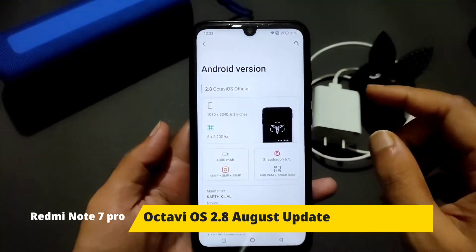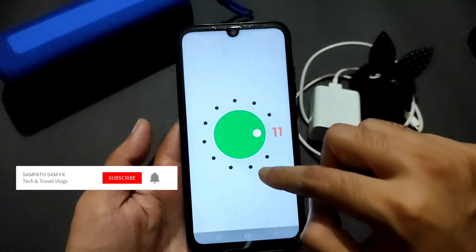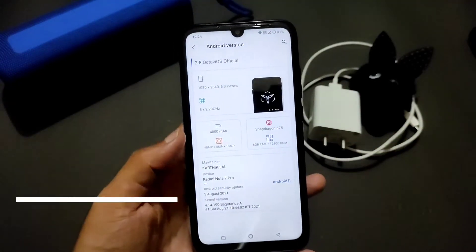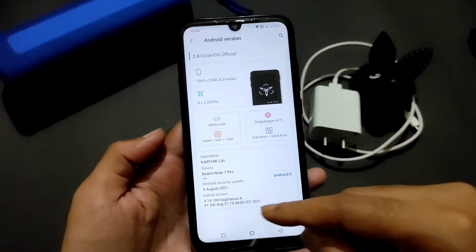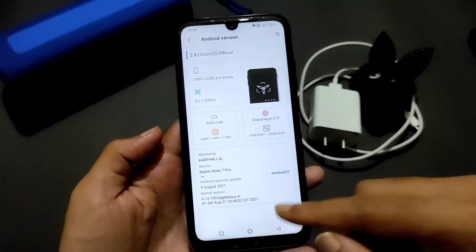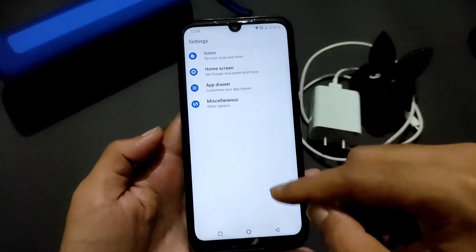This is OctaviOS 2.8 official based on Android 11 — you can see the Android 11 logo. I'm using three-button navigation. This is the OctaviOS 2.8 official with the 5th August 2021 build, the latest August 21 build. You can also see the kernel version and the maintainer name.